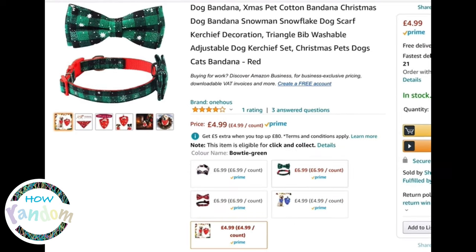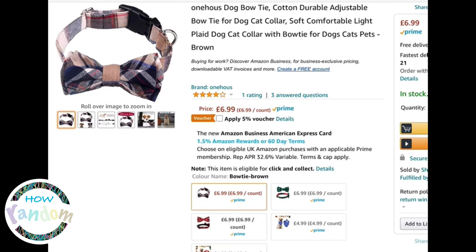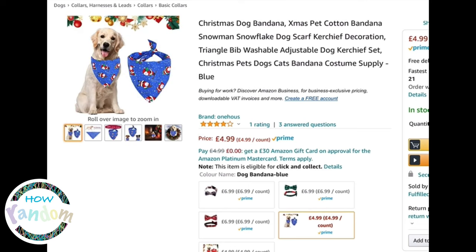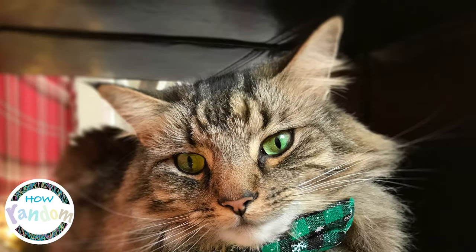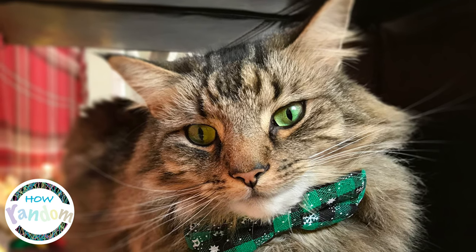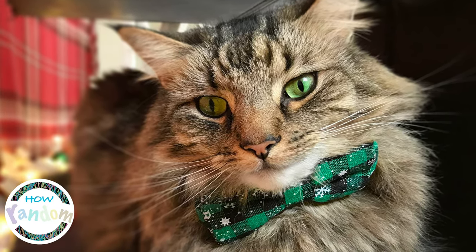You can order this on Amazon. I paid £6.99 and it comes in different colours: brown, green, and red. They also have bandanas for dogs for £4.99 — the blue and red ones with little Santa designs — they're really cute. I'll link everything in the description below. Thanks for watching How Random, don't forget to subscribe for more videos.